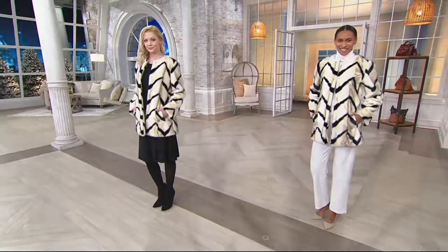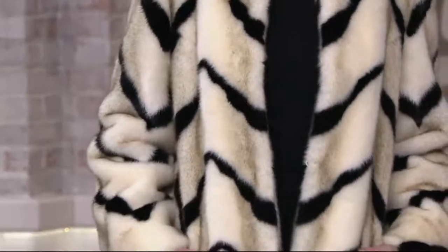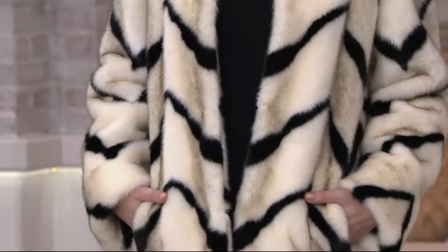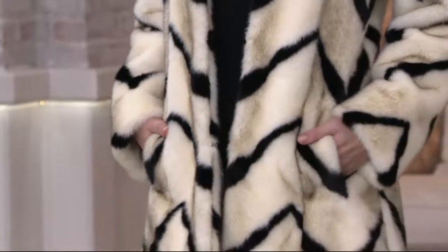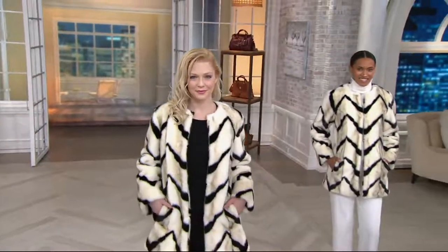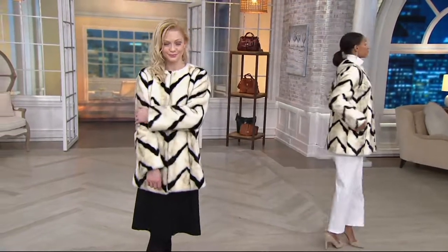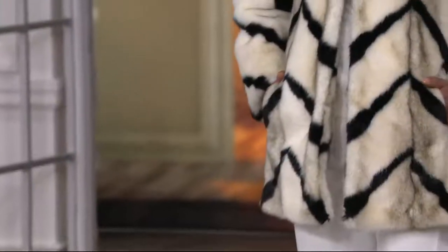Straight off the runway. Luxurious, luxurious. My grandmother was always wearing furs and she was such a classy lady. So when I see these pieces, I think class, I think luxury. And then I think, well, it's not for me because I can never attain that. Well, now you can, because Dennis Basso has brought us faux fur to QVC, and he is truly the furrier when it comes to picking a fur coat.